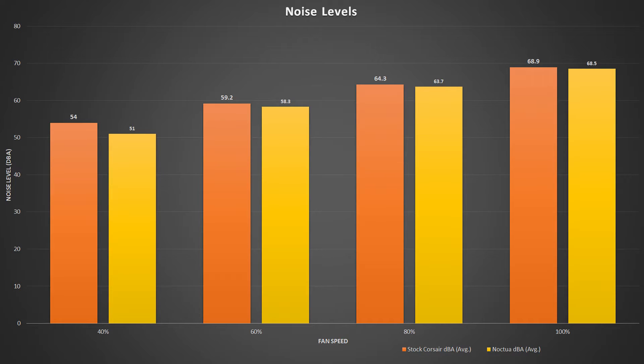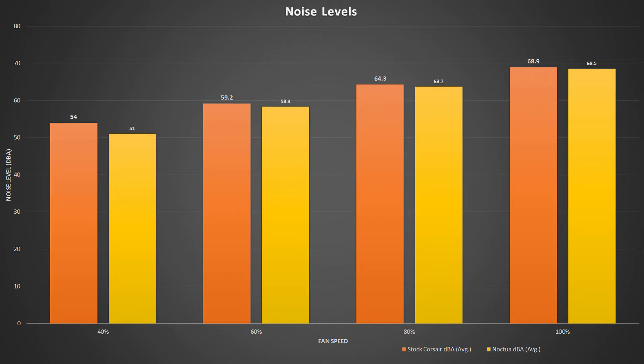Not only do they cool better, they are also quieter — the Noctua fans are better than the stock Corsair fans in every way I found in testing. The results speak for themselves in every measurement, both noise and overall cooling, when running a full stress test — which was an x264 encoding stress test. There's a link in the description if you're curious. In every metric, the Noctua fans won out.